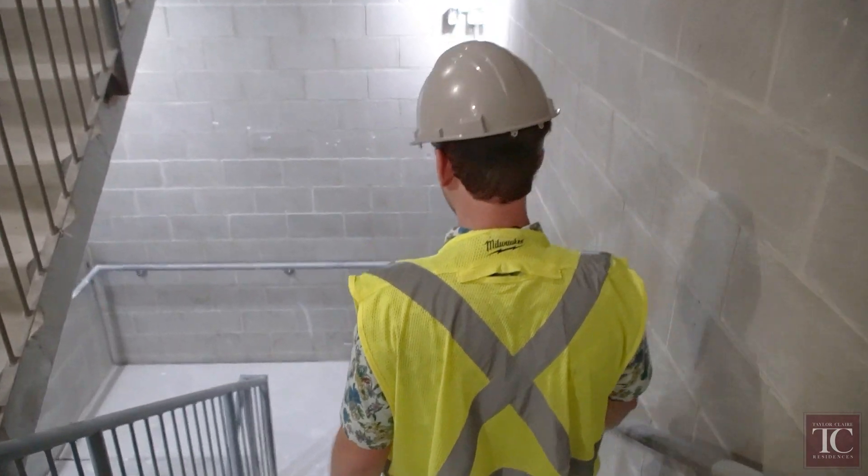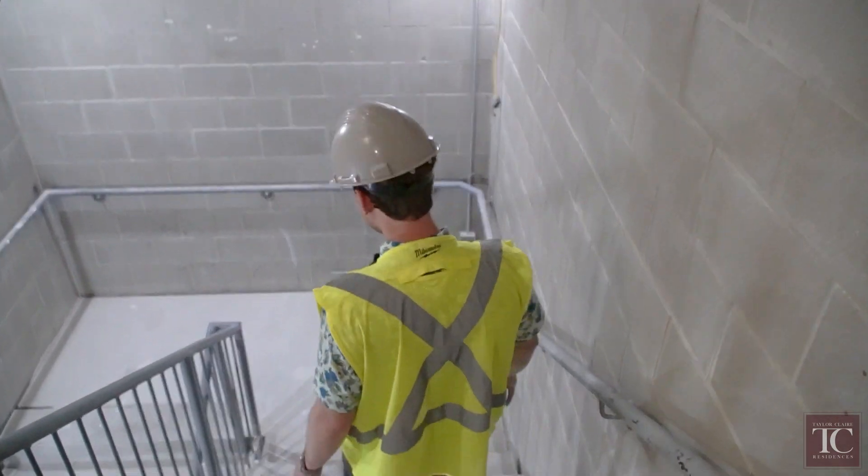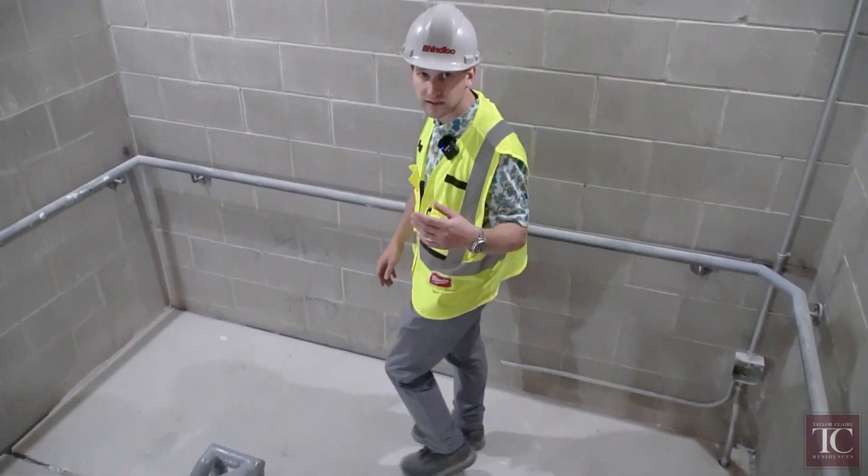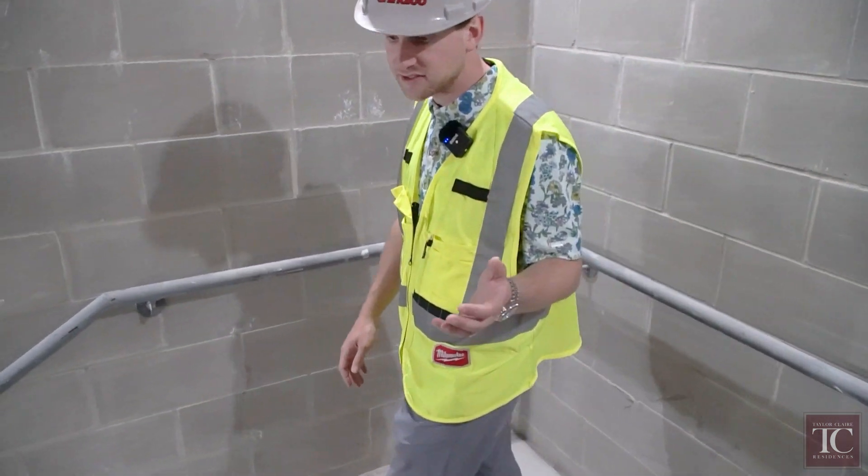We're heading down from the fourth floor to the main floor parkade. All of the parkades are going to be painted white, and one of the parkades has already been painted and the lights have been installed.